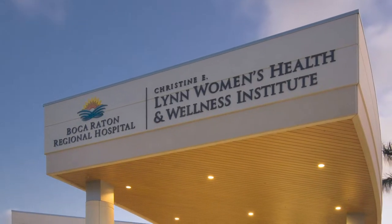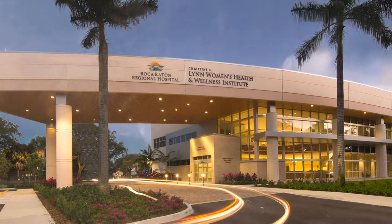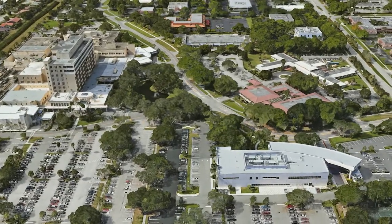Boca Raton Regional Hospital is a 400-bed, not-for-profit health care organization located in Boca Raton, Florida.